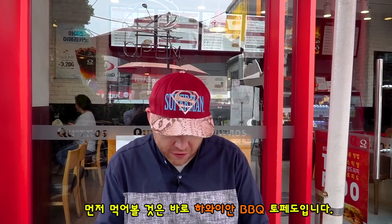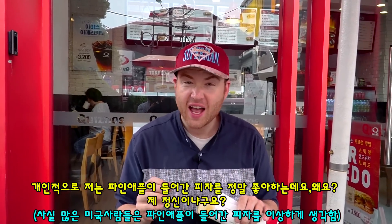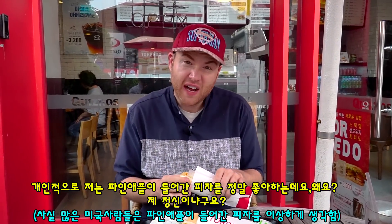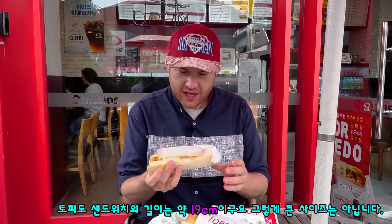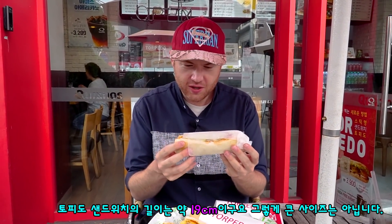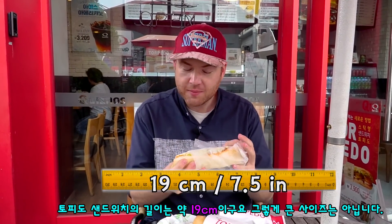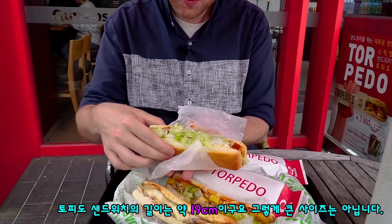First off I want to try the Hawaiian BBQ because personally, I have a secret to tell you — I love pineapple on pizza. Yeah, I'm one of those people, fight me. So when I take a look at this Torpedo, it's a pretty nice size. I think they said it is 19 centimeters, so it's not a huge sandwich by any means.